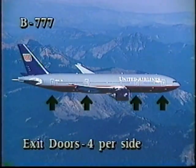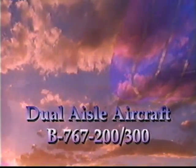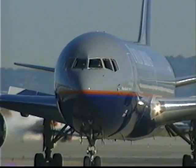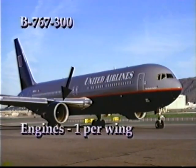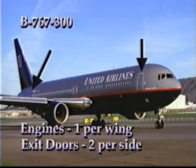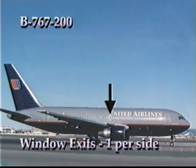United operates two types of Boeing 767s: the 200 and the 300. Both have one large engine per wing and two exit doors per side. The difference is in the number of window exits — the 767-300 has two window exits over each wing, while the 767-200 has one window exit over each wing.